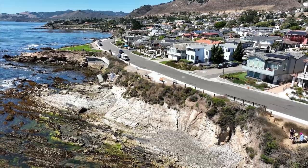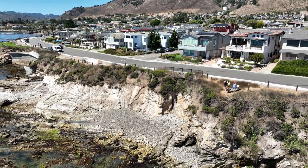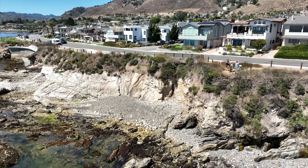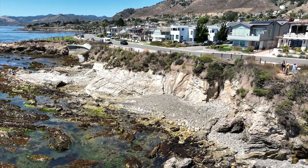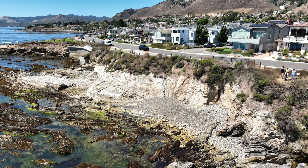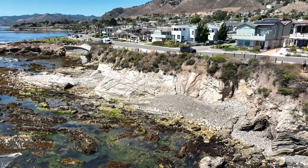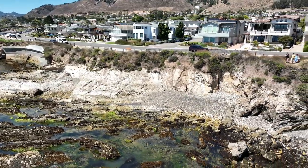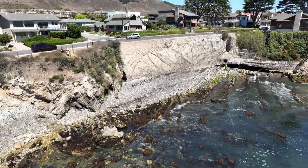Everybody wants to be here and do stuff here, which means the recreational people want to be on top of the homeowners, who want to be on top of the fisher folk, who want to be on top of economic development, who want to be on top of the environmental preservationists. All these resources mixed together right here in our coastal zone make for all the wonder and all the challenges we'll be exploring in coastal and marine management.